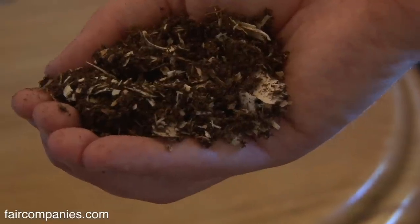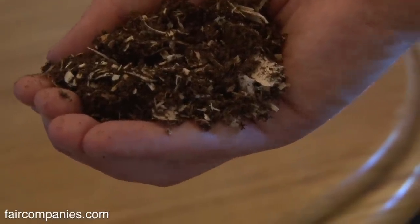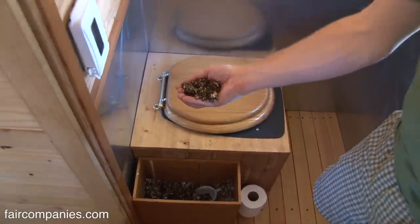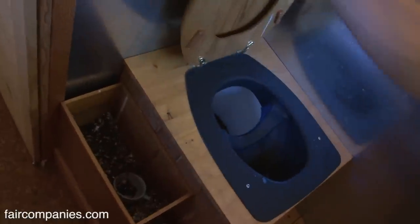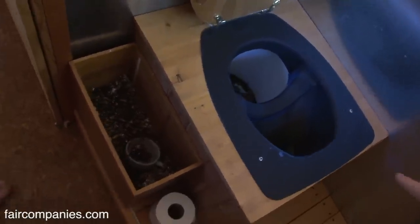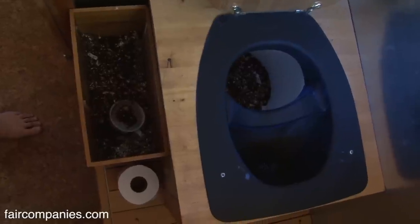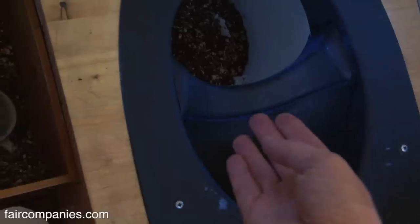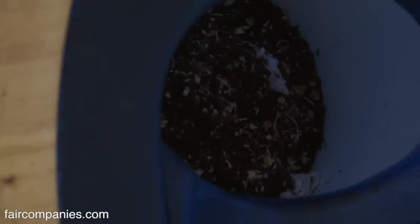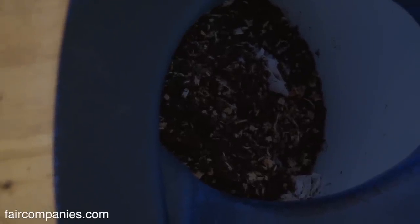It's a composting toilet — we call it a dry toilet too. We use peat moss and then mix in some sawdust, and that mixture we use as a covering for the solid waste. Over the period of about a year, the bacteria break down the whole thing to produce soil. This is called a Separett — it's a Swedish model that basically separates the liquid waste in the front and the solid waste in the back. We use about three scoops to cover the solid waste and the toilet paper, which is single ply so it breaks down very easily.